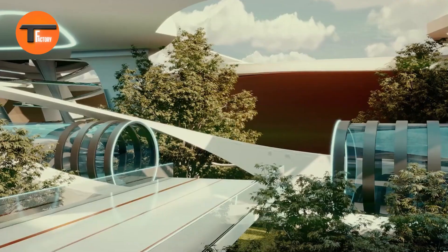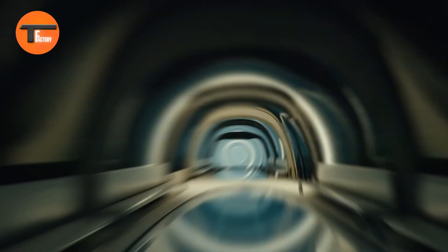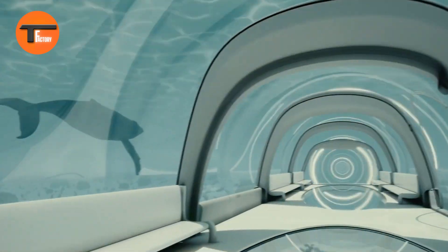Dubai Healthcare City — the future of healthcare. Designed by Kalud Design Studio, Dubai Healthcare City is transforming the way we experience healthcare. This groundbreaking medical hub combines world-class hospitals, cutting-edge research facilities, and the latest diagnostic and treatment technologies, all in one location.